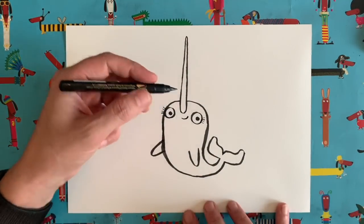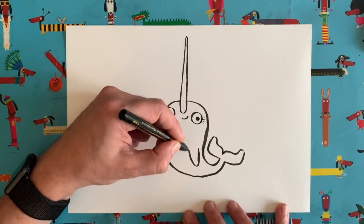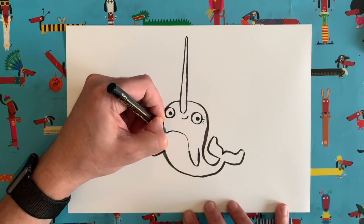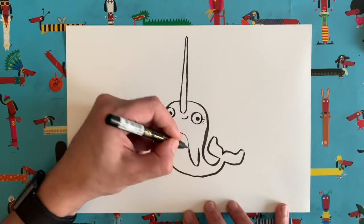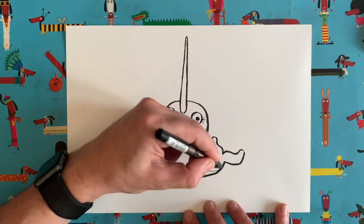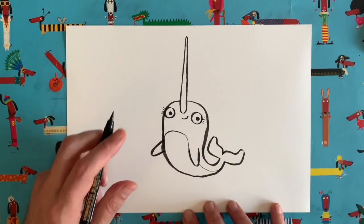We're nearly done now. I'm just going to make that a bit pointier with my thinner pen. The only thing we're going to add - narwhals have a sort of tummy area, so I'm going to add a little curve that comes up from this fin, goes around and hits the side, then carries on past the fin and down - so we've separated this little tummy area off.